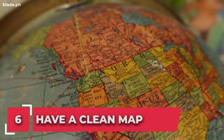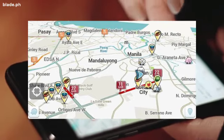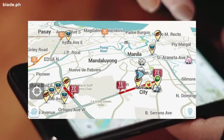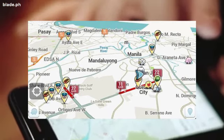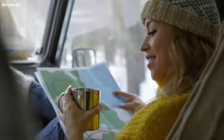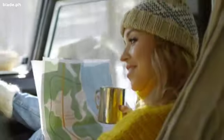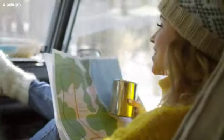Number 6: have a clean map. Waze throws a lot of icons on its map — from police, speed cams and other Wazers, to crashes, traffic jams and even road construction. You can simplify and clean the map by heading to settings, then go to Display and Map, then go to Details on Map, and toggling off the features you don't want appearing on your map.